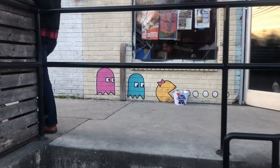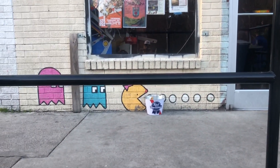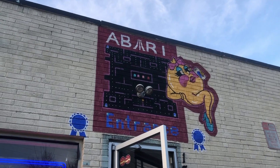One thing we noticed was at this NoDa Market and Deli, they have lots of Ms. Pac-Man references — down here, the sign up here. It's awesome.